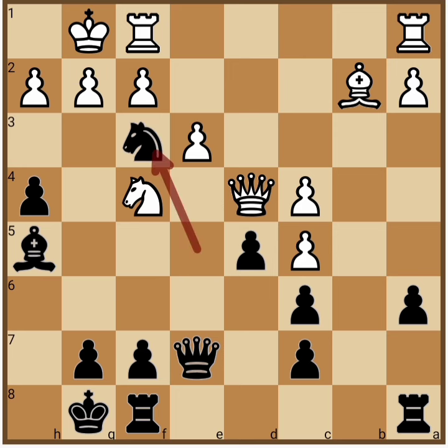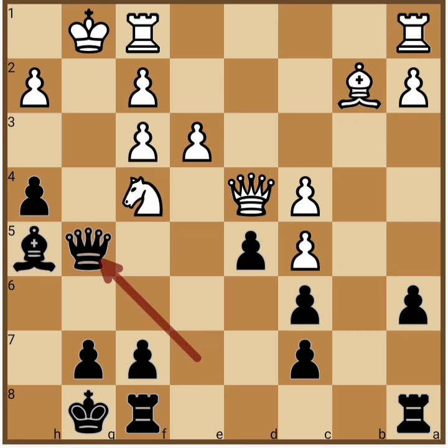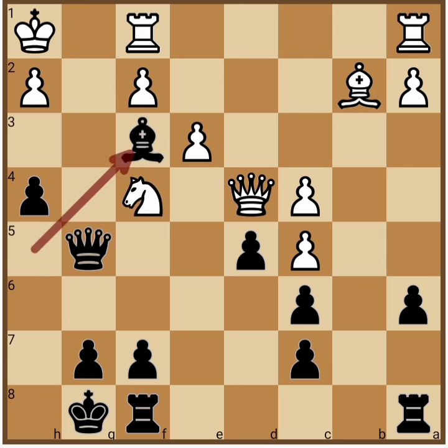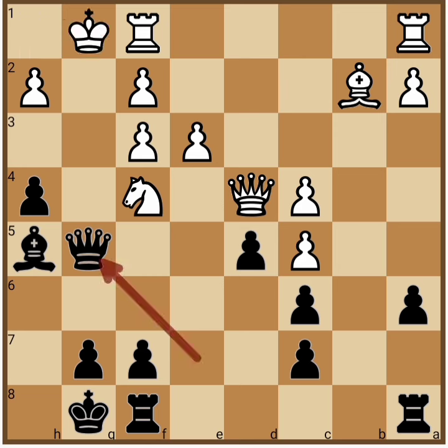So we can calculate Knight f3 check — the way to start this combination. After g takes f3, Queen g5 check, and now Knight g2. As you can see that after King h1, Bishop takes f3 is already lost for White. So Knight g2.